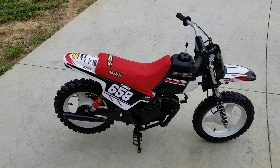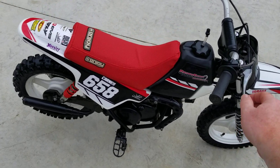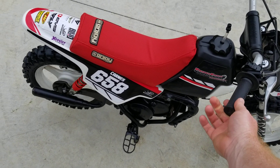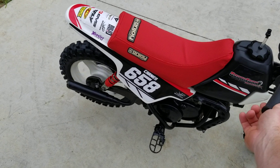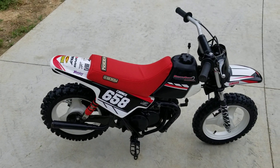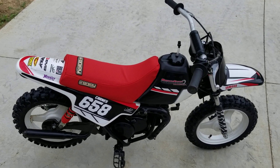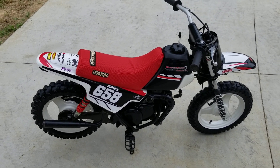It is a two-stroke, so it's gonna have a little bit of smoke when you give it gas — typical of any two-stroke, but no worse than any two-stroke. It takes mixed gas. It's currently for sale — let me know if you want to see any pictures, close-ups, or want more information. Thanks.